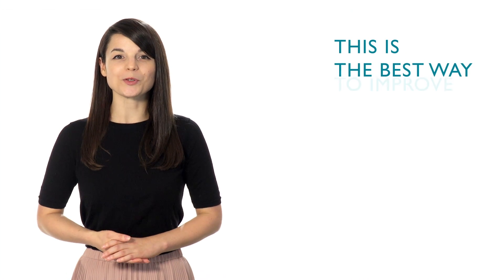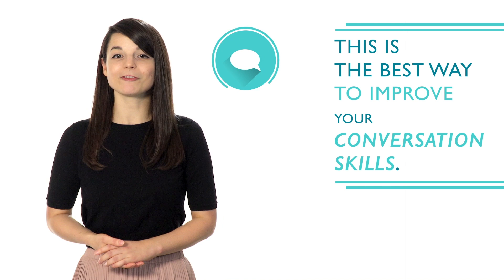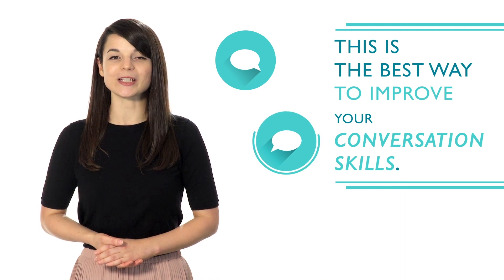This is the best way to improve your conversation skills. It will help you gain fluency even faster and increase confidence when speaking.